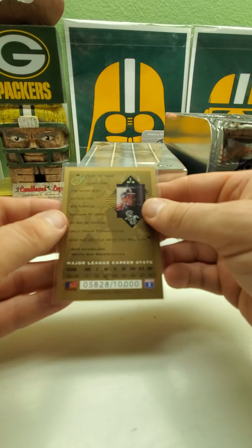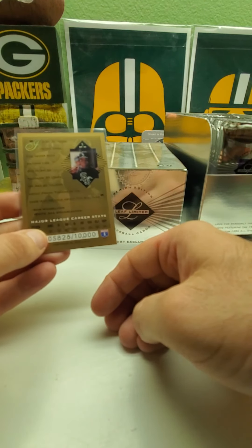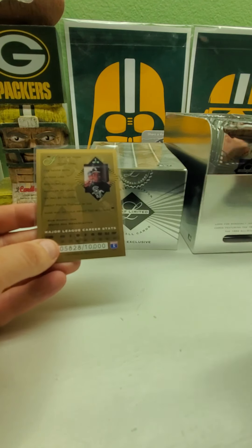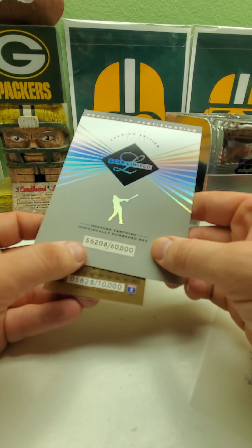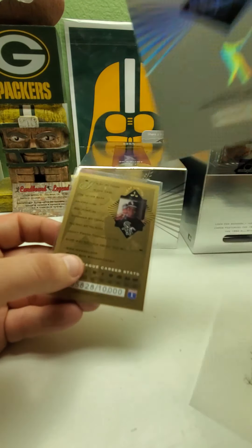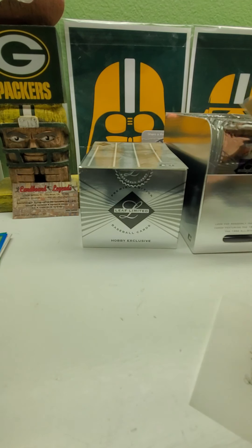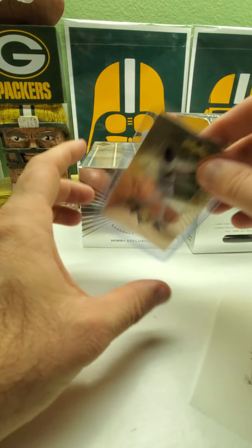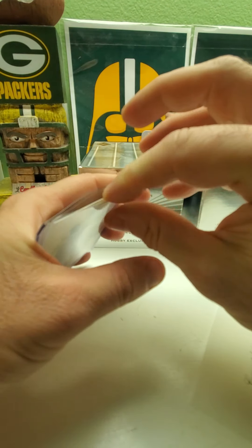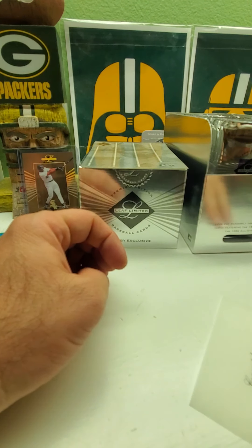So it's numbered to 10,000 — I thought maybe the box number matched the card number, but this one's 5,608 and the box is 56,208, so never mind. Frank Thomas already — that's one. Wouldn't mind getting Griffey or Piazza next, maybe Griffey a little bit more than Piazza right now.